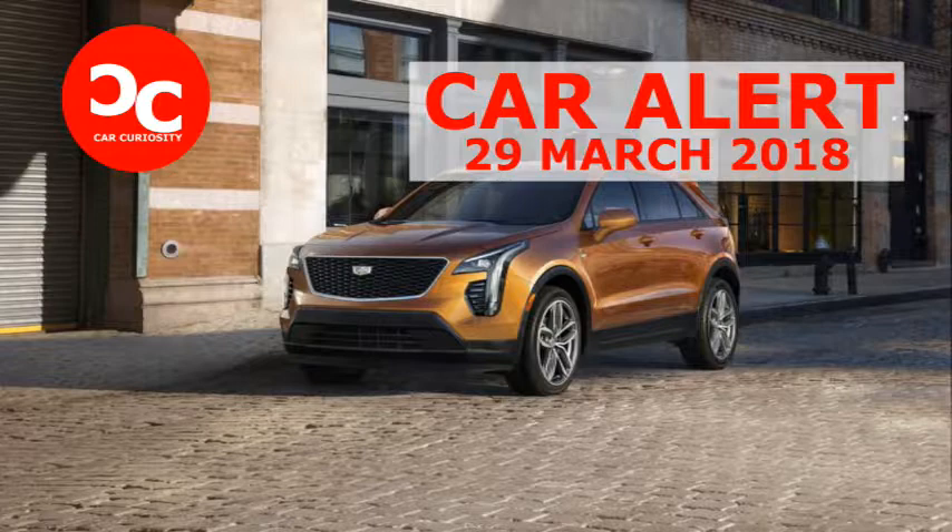We will soon see how all the XT4's new bits and pieces come together dynamically. But at least stylistically, Cadillac's new baby looks good — even better than the XT5. Prices will start at $35,790 for the front-drive luxury and $40,290 for the premium luxury and sport models with front-wheel drive. Deliveries begin this fall, although dealers will take orders as soon as this month.